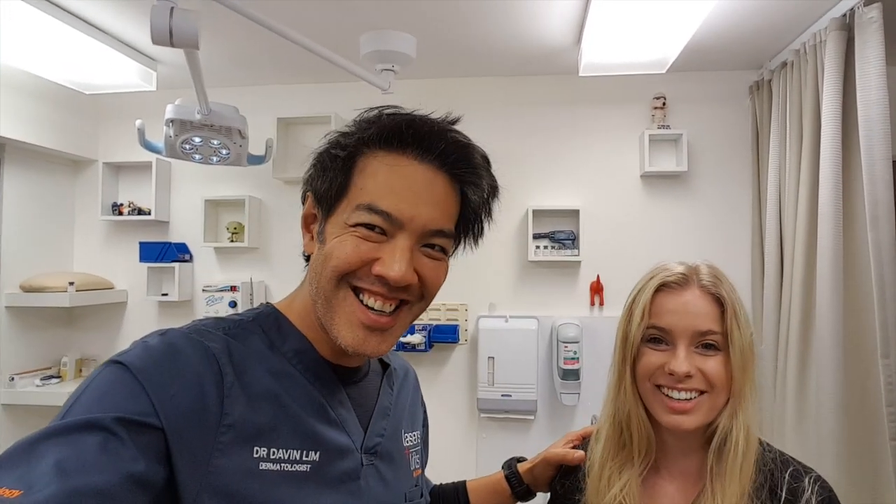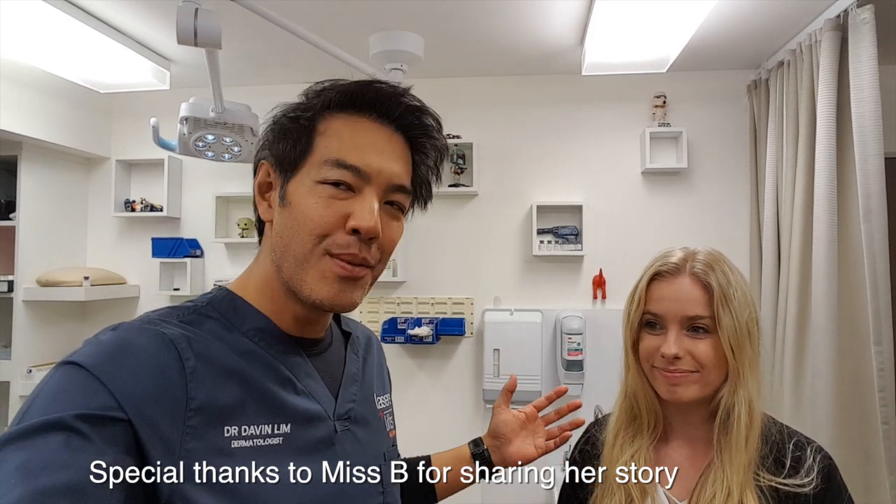Dr. Davin Lim here. One of my favorite patients, Bridie. I've known her — it's not because she's pretty, it's because we make massive changes with her life and her birthmark.